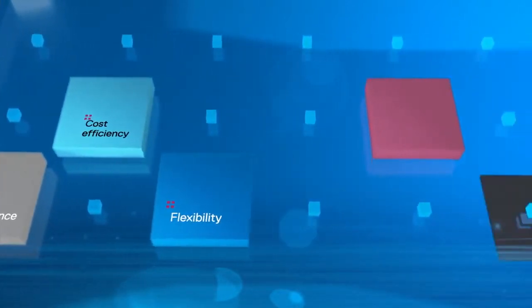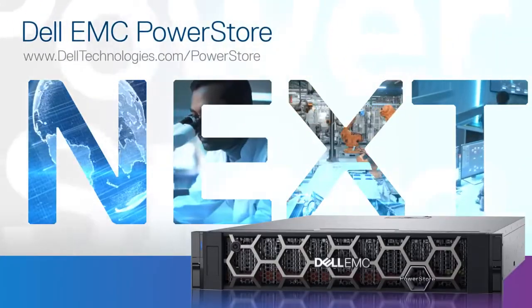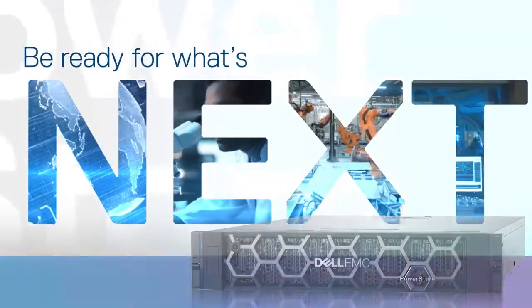It's all part of our plan to have PowerStore evolve with the changing world. Whether you're an existing customer or brand new to the PowerStore platform, this latest release will bring more agility to your IT environment, so you can be ready for what's next.